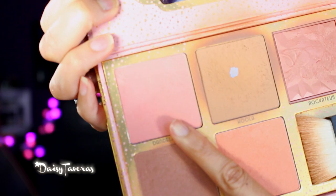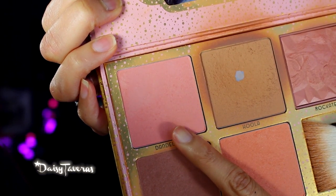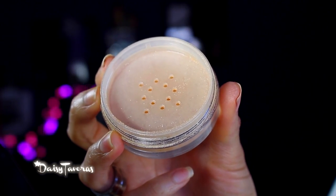For the cheeks, I will use the Benefit Cheekathon and go in with this color. I'm on the fence with blush — sometimes I like adding it, sometimes I don't. Because I'm so obsessed with trying to bronze up, I don't like to layer too many products, but sometimes I really like it. For highlighting, I will be going in with my Inglot Sparkling Dust. You know that moment when you're running out of your favorite products — how do you go on?